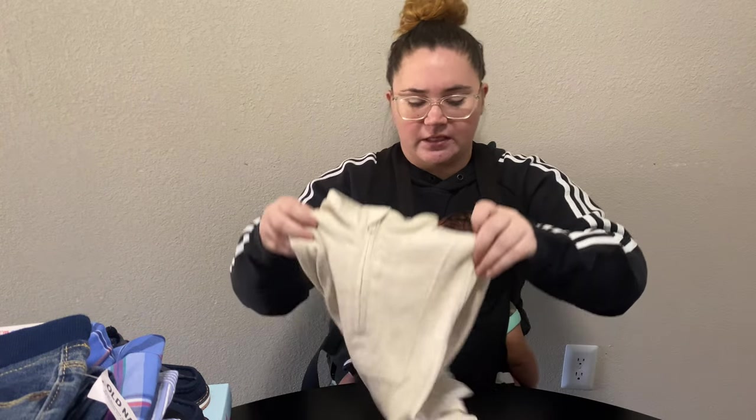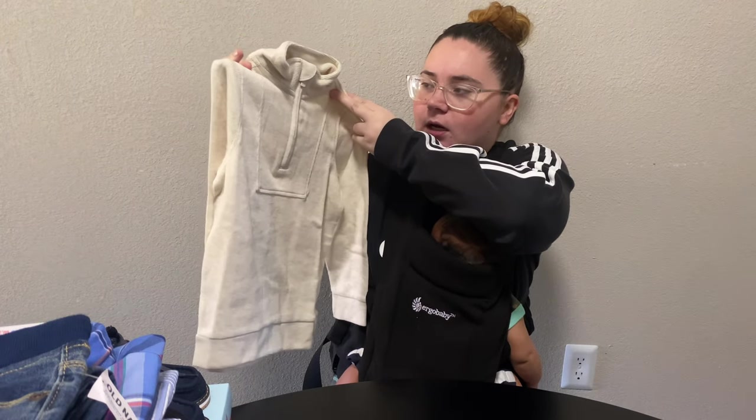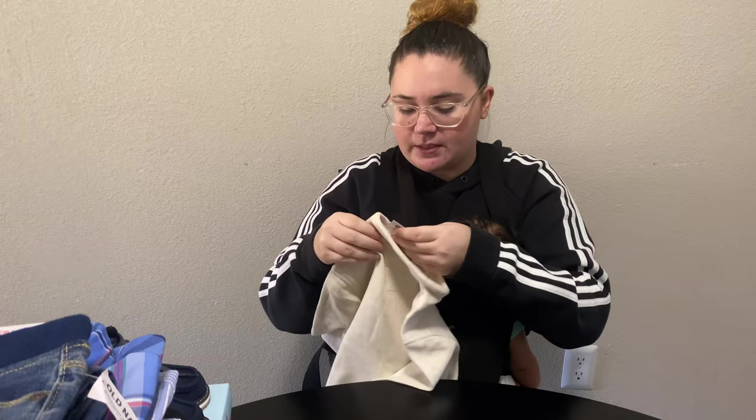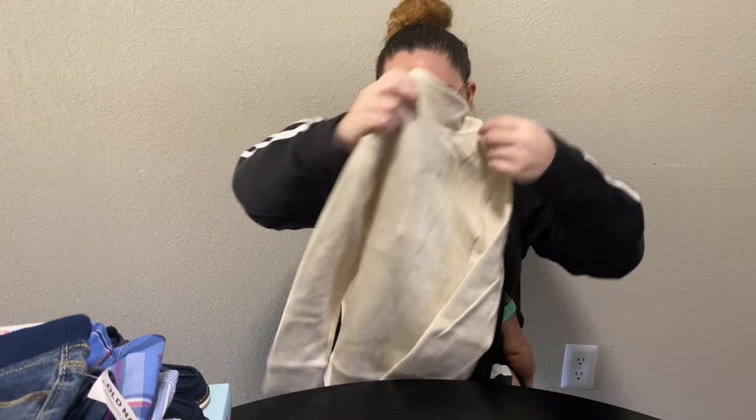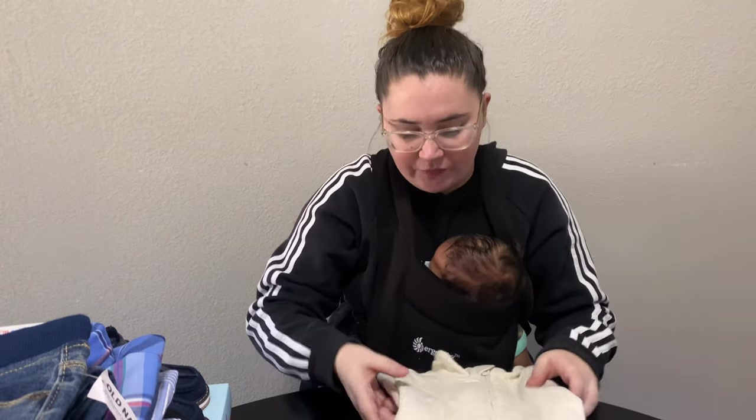Next, I actually got this for him to wear on Thanksgiving and of course afterwards. It's a super cute cream colored pullover sweater — I want to say it's cable knit, though I'm not totally sure. I got it from Old Navy and it's super cute.